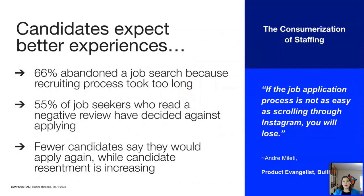The candidate experience is also changing. In the past, candidates had to compete for jobs. Today, jobs have to compete for candidates, and all those candidates are expecting a consumer-grade experience. 66% of temporary and contract workers have abandoned a job search because the recruitment process took too long. 55% of job seekers who have read a negative review have decided against applying. And the percentage of candidates who would apply to a company again is decreasing while candidate resentment is increasing.